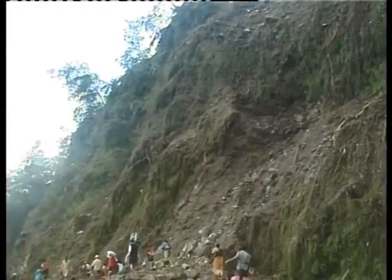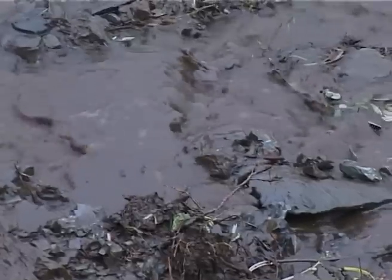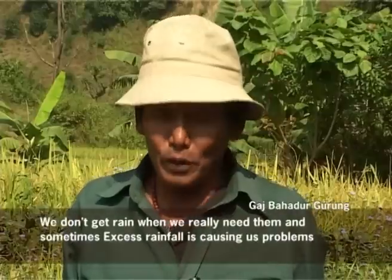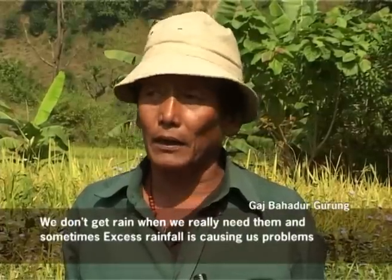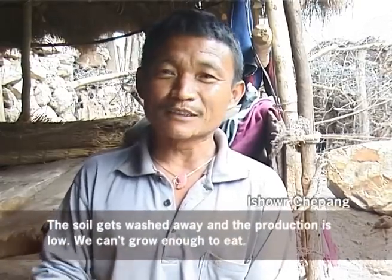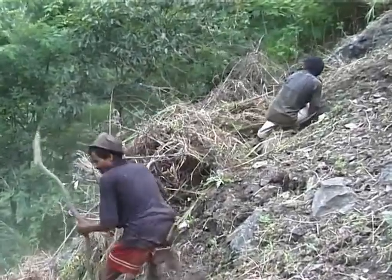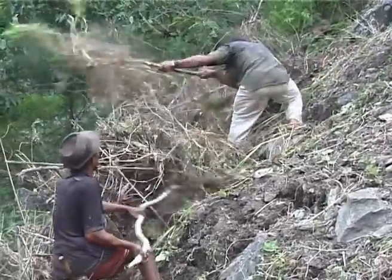Land degradation is one of the major problems faced by mountain communities because of unusual changes in rainfall intensity in the last few years, thus creating adverse impacts on their livelihoods. Many farmers have adopted several community-based traditional adaptation strategies, but these technologies and practices are not sufficient to cope with the additional risks and impacts.